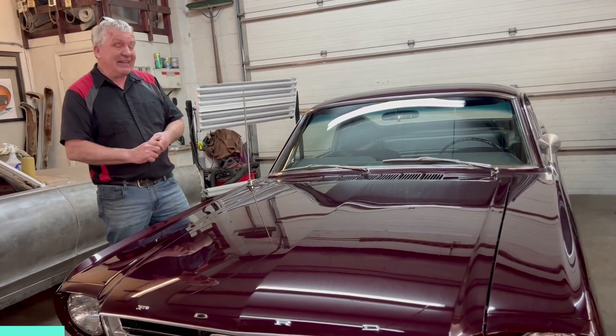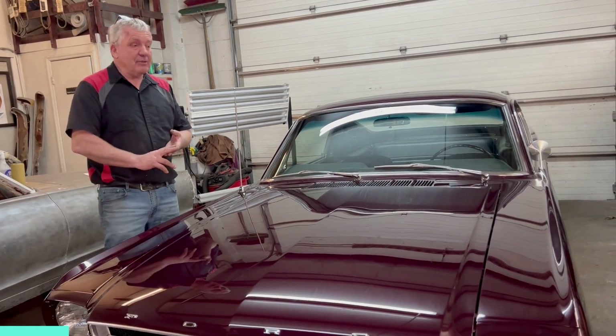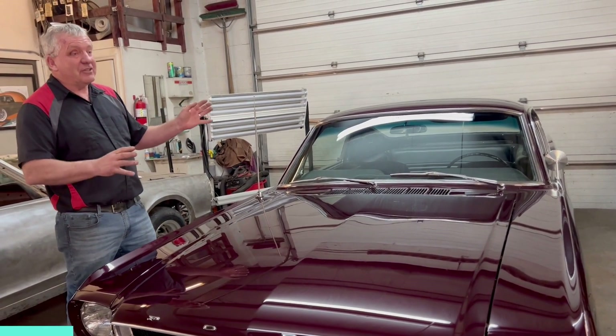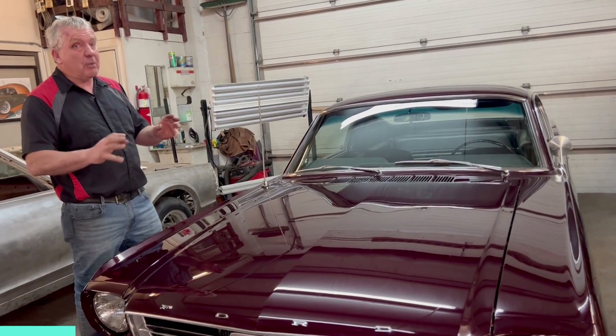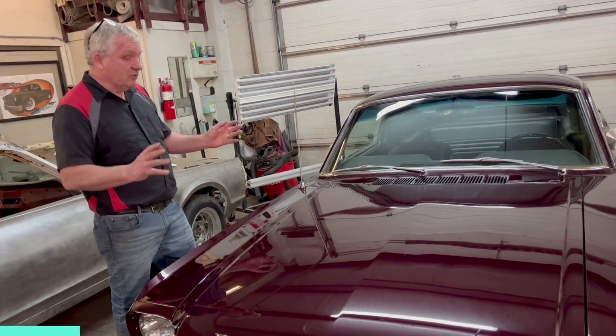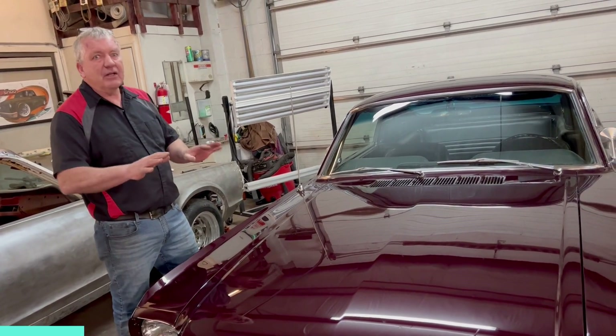Barry put a beautiful coat of Barbera red two-stage base coat/clear coat on it. It's actually a late model BMW color. It's raining outside right now — we'd love to show it to you in sunlight. It really does pop with a lot more red once the sun hits it. It's a gorgeous color combination.